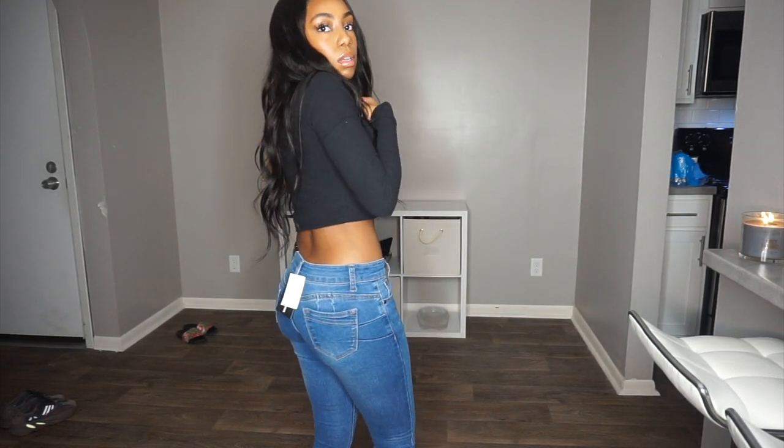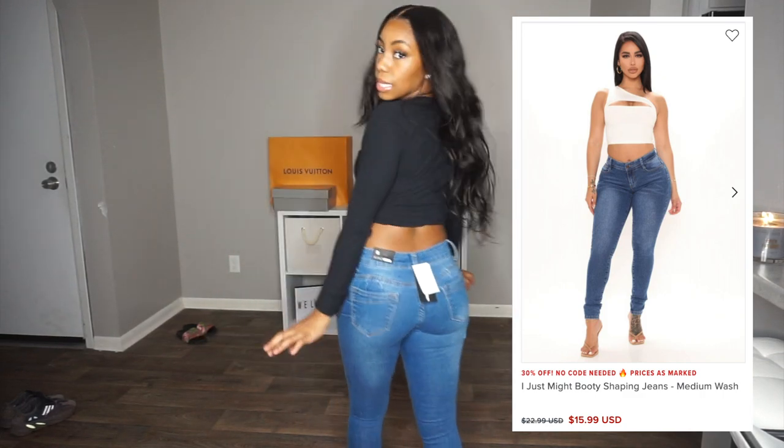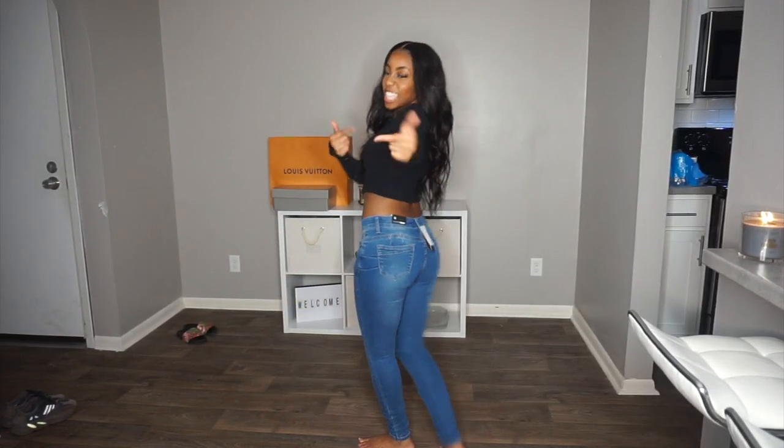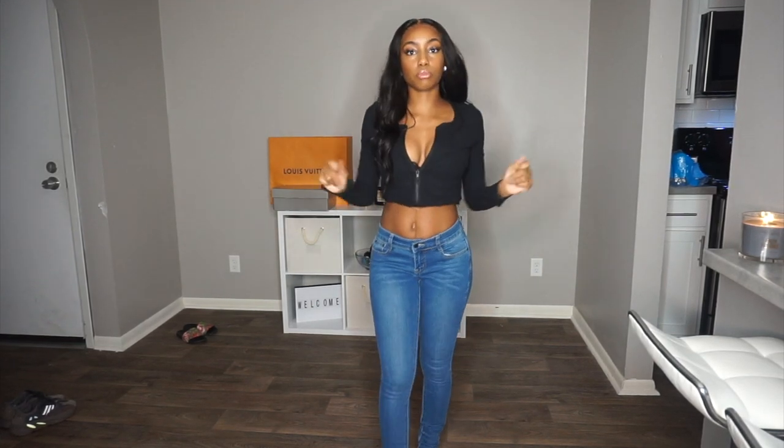Next we have these booty shaping jeans. If you look on the sides you see there's some slits — I think that's supposed to be the booty shaping part. I'm not really sure if it does anything but they look really cute on. I like these low rise jeans.